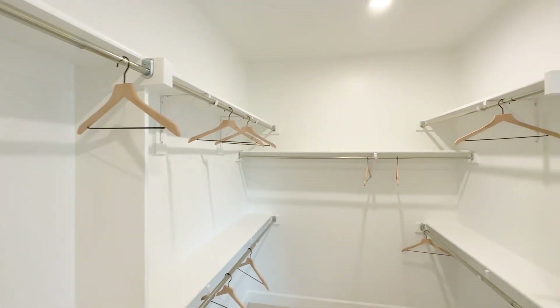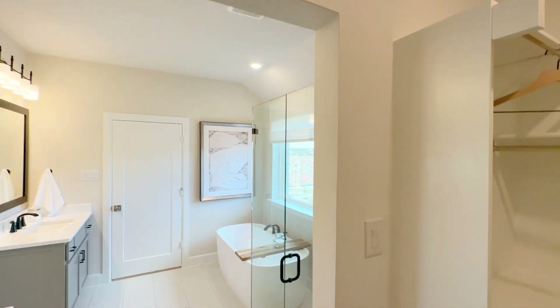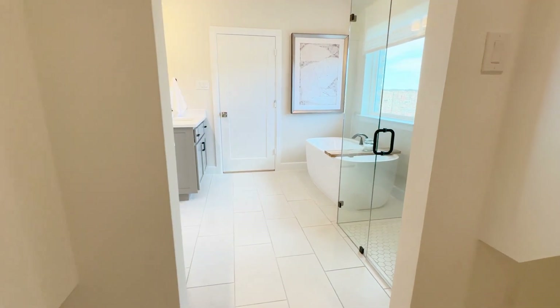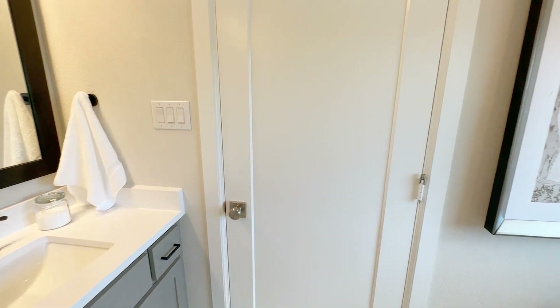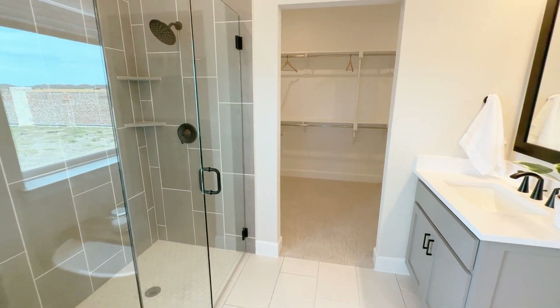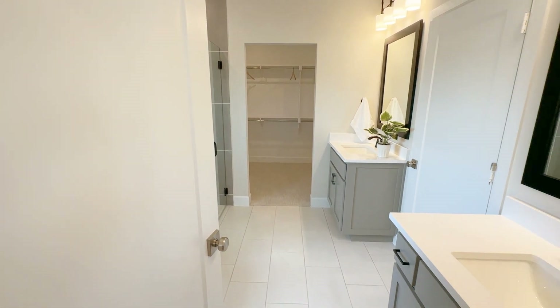And right into the walk-in closet — lots of room in here. Tell me what you think about the openness of the closet. Would you rather have a door? Maybe hippie beads to separate the closet from the bath? Or are you okay with just the open layout?